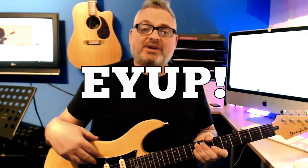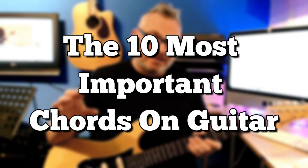Hi guys, it's Ricky from Ricky's Guitar here today to tell you the 10 most important chords that all beginner guitarists need to know. These 10 chords mean you can play songs. Here are the first five chords.